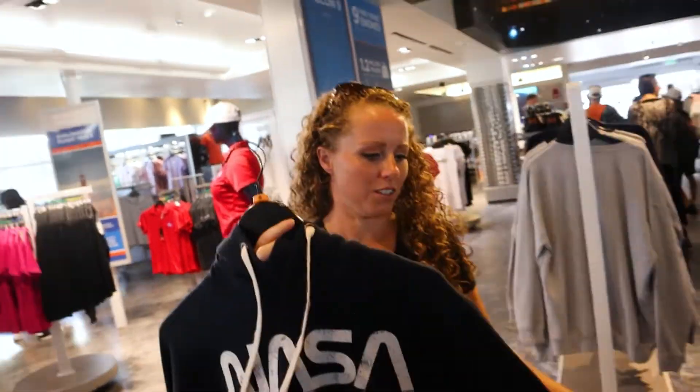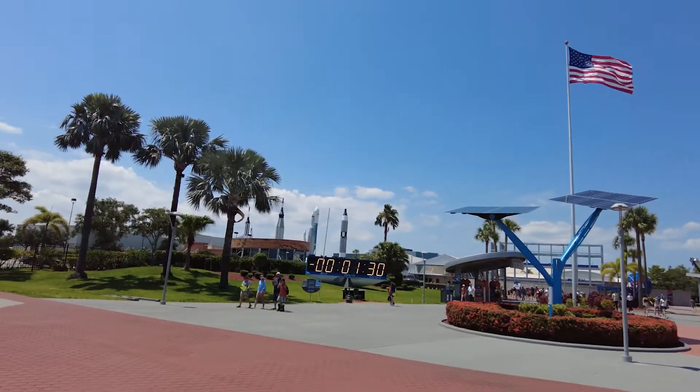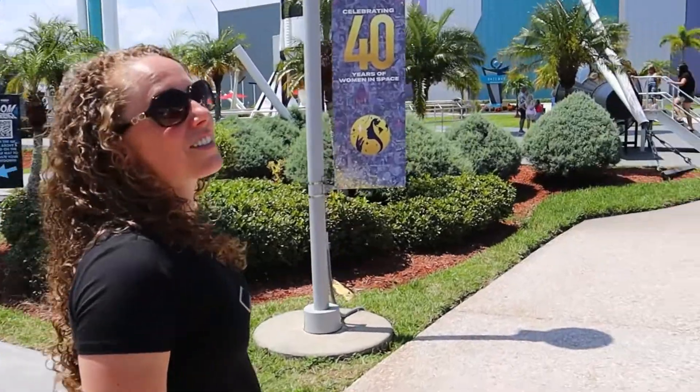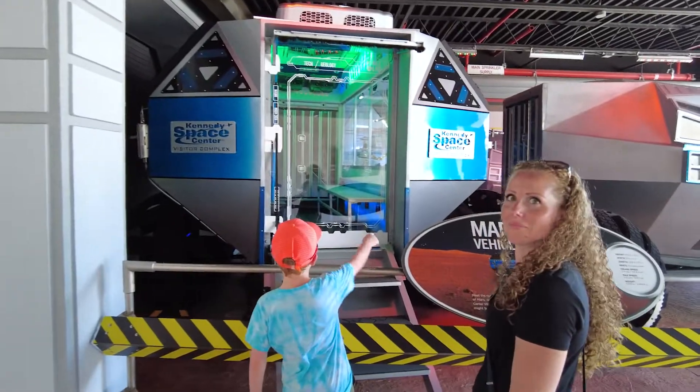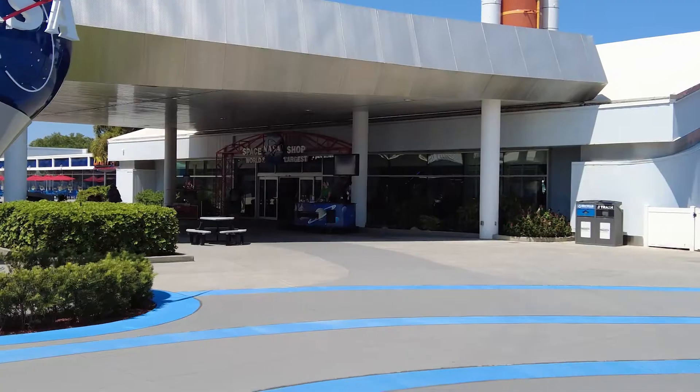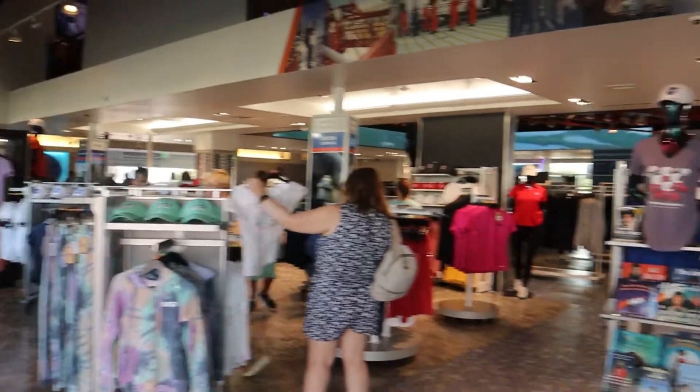Let's get started. We are at Kennedy Space Center in Cape Canaveral. This place is a little bit like a legit Tomorrowland. We got the astronaut training experience, the bus tours, and the world's largest NASA shop.